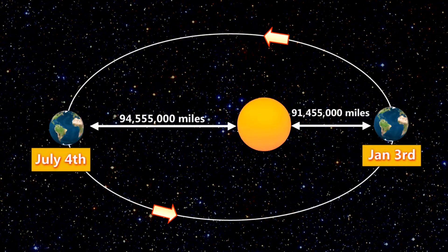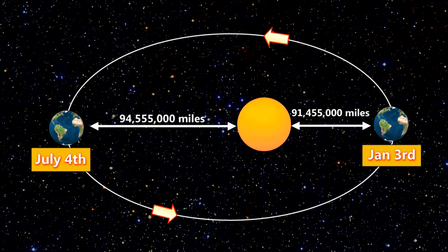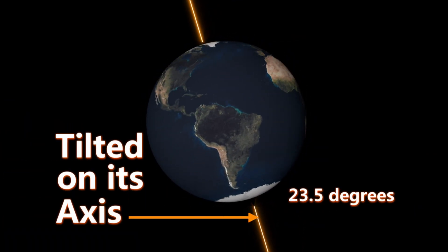You might think that it's because the Earth is closer to the Sun that we have summer, and farther away to give us winter. But it turns out it's actually something different. It's not only the fact that we have the Earth rotating and revolving, but it's tilted on its axis.